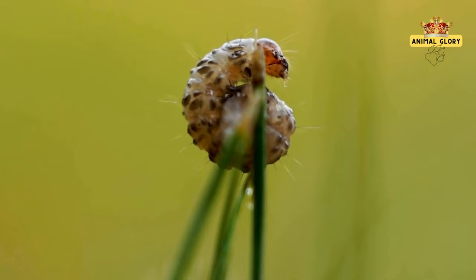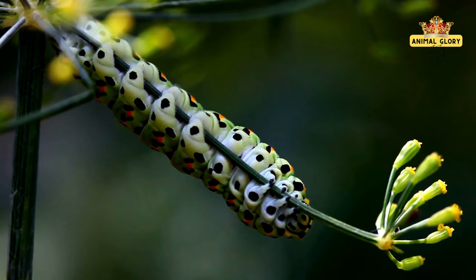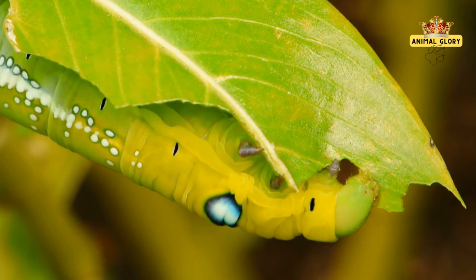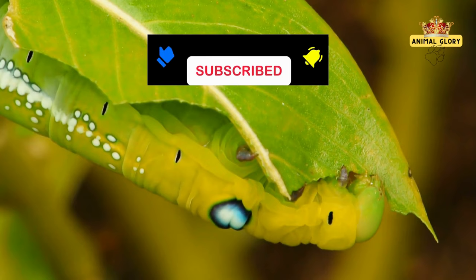As the egg hatches, a voracious caterpillar emerges, embarking on a journey of growth and discovery. This larval stage is marked by an insatiable hunger. These voracious eaters devour leaves and plants with gusto, transforming humble foliage into the energy needed for their remarkable metamorphosis.